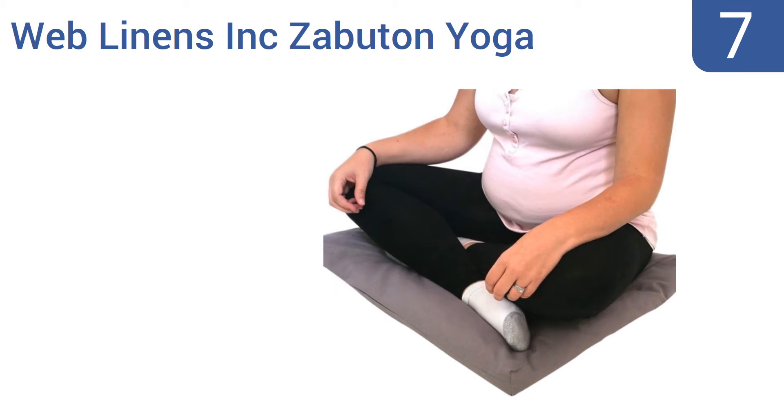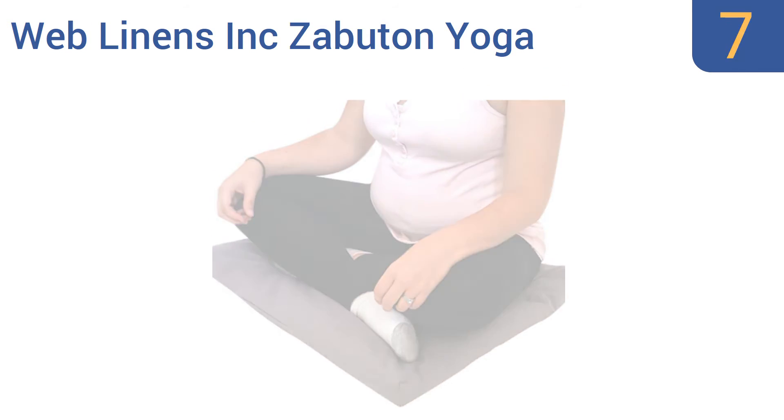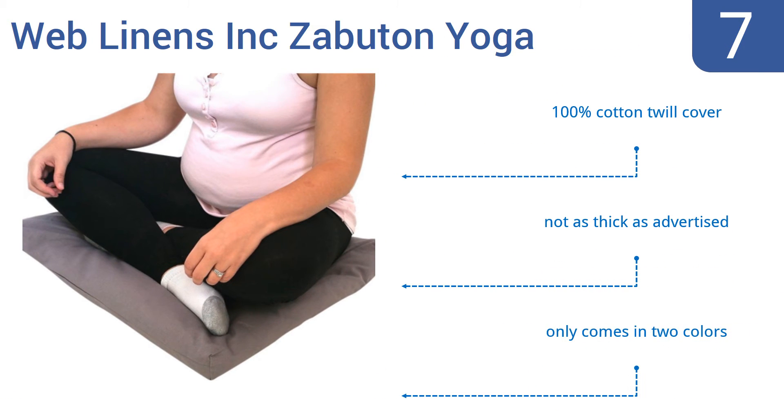At number 7, the Web Linen's Ink Zabuton Yoga is larger than most meditation pillows, so you won't feel like you're sitting on the edge or that your knees are sticking out. It's also very soft and plush, making it comfortable for beginners. It includes a 100% cotton twill cover, but it's not as thick as advertised and it only comes in two colors.